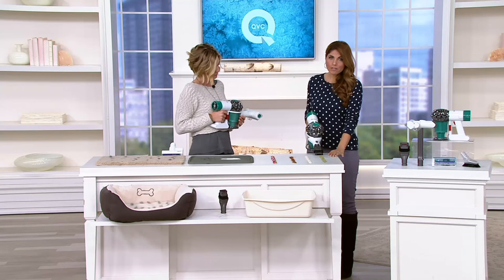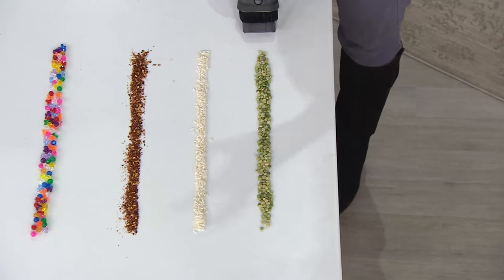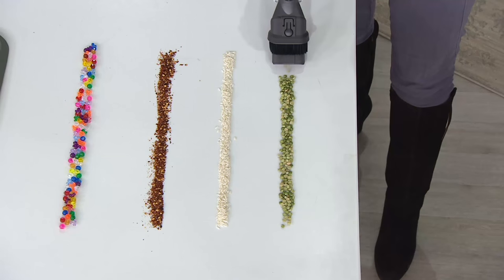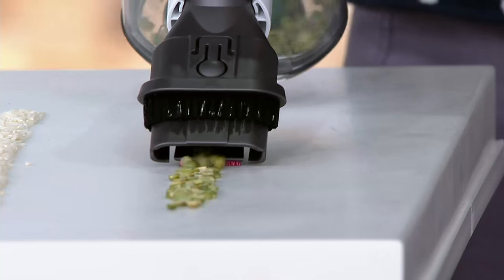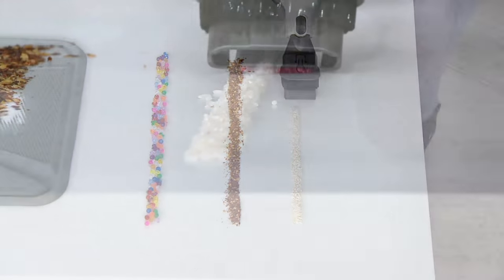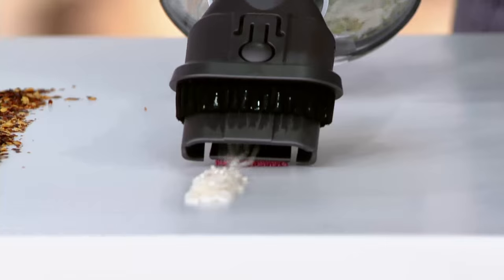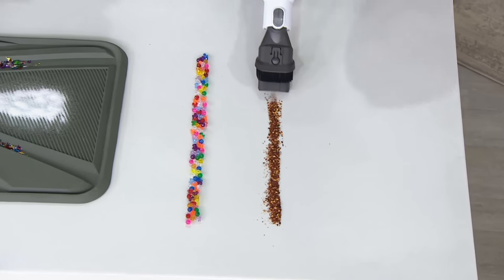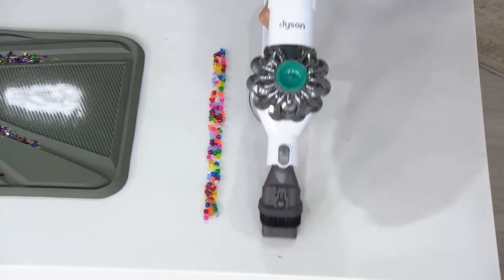We're going to start here on the table with some food items first because the kitchen is one of the biggest places you're going to use this every single day. I think you'll find that even more than your upright or your canister, you're going to go to this day in and day out — cleaning up in the kitchen with the rice, the coffee grounds, the salt and pepper, chasing after the kids.